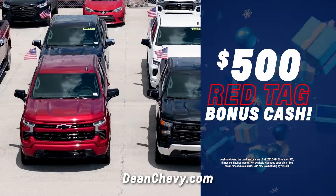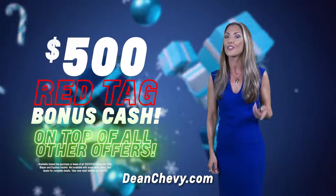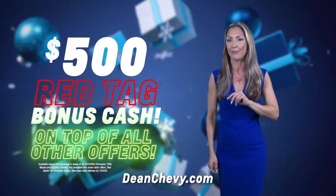Get $500 Red Tag bonus cash on our most popular models. Yes, that's $500 Red Tag bonus cash on top of all other offers.